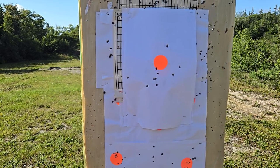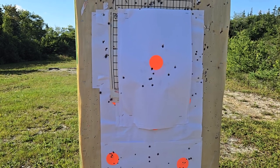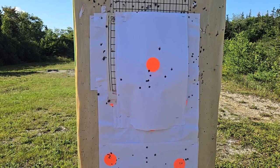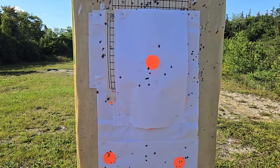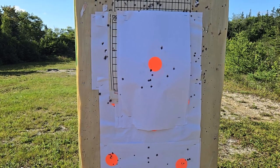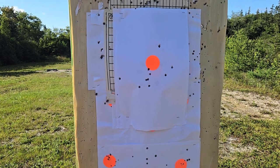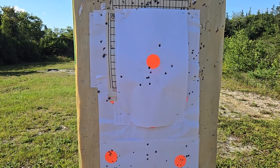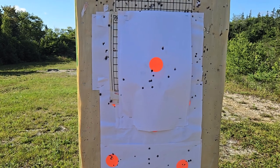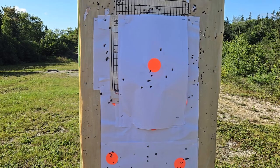I'm going to switch sights to see if the red dot makes any difference — putting the Holosun on the Kel-Tec next time and the cheap Amazon red dot on the Smith & Wesson, to see if that changes anything. But it looks like it's the gun, because I shot with iron sights and the groups were pretty much just as big. It's absolutely crazy to see that difference.